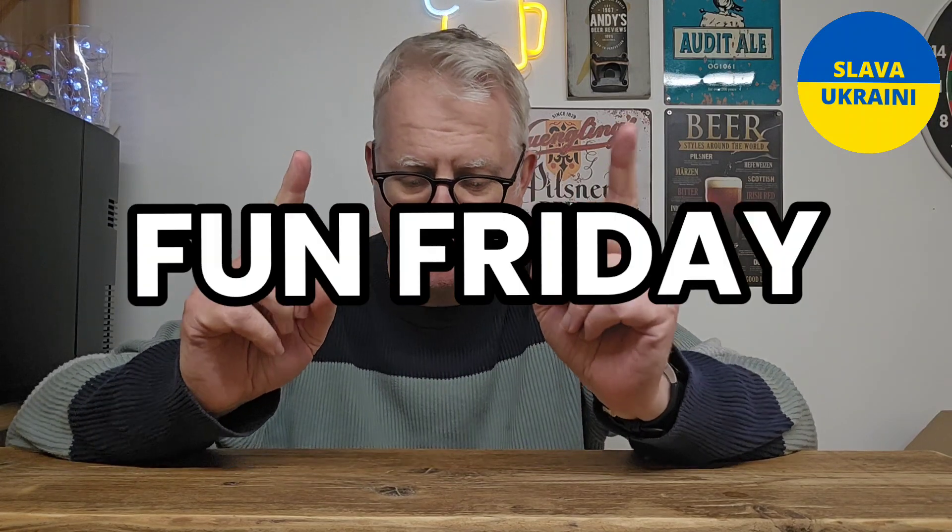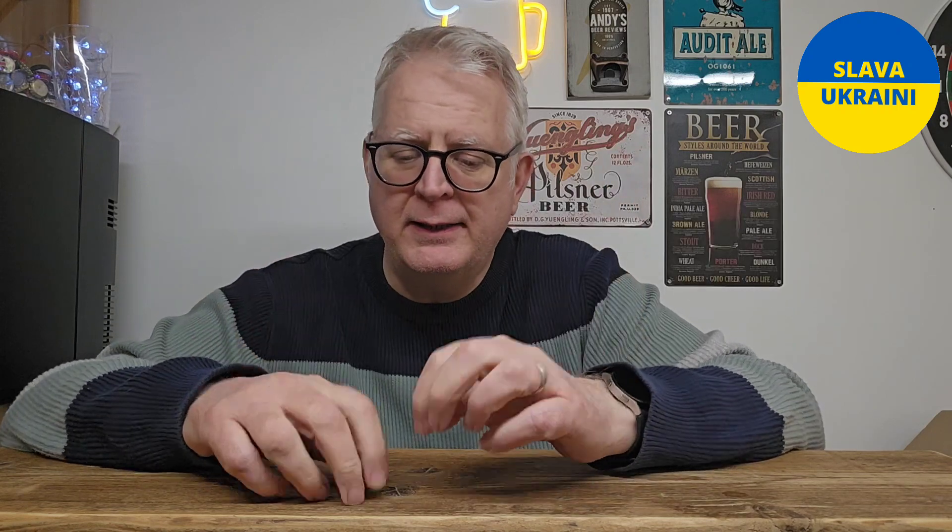Hi there beer fans, welcome to Andy's Beer Reviews. It is Fun Friday — gateway to my weekend. It's the day of the week where I like to drink something.